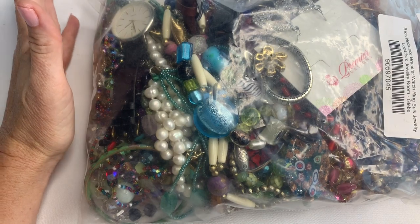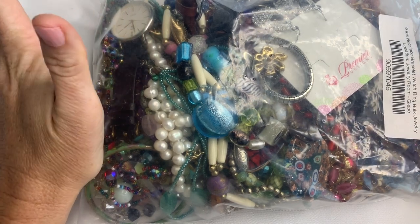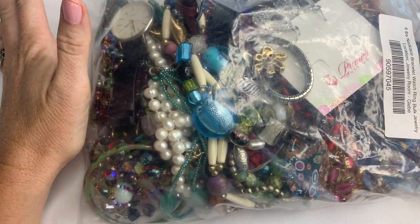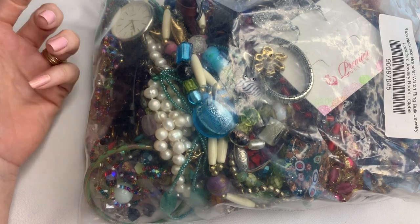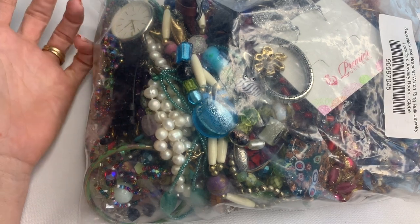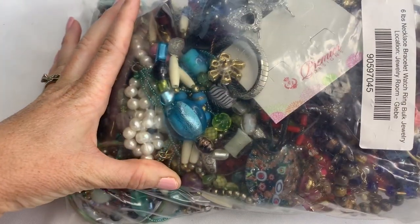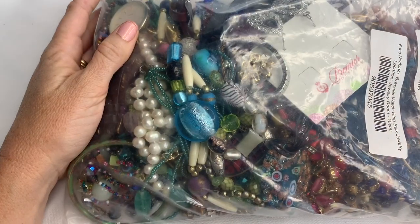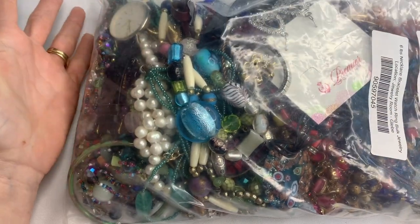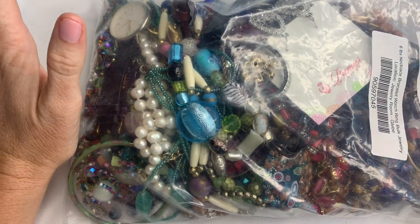Hi guys, it's Angela from Cali Mom Collects and today I have another jewelry bag opening for you. This is a mystery lot of jewelry I buy to resell on eBay. It's a six pound bag and the title is necklace, bracelet, watch, ring, bulk jewelry.